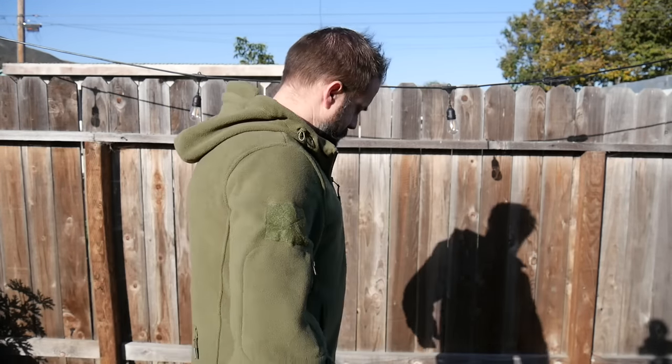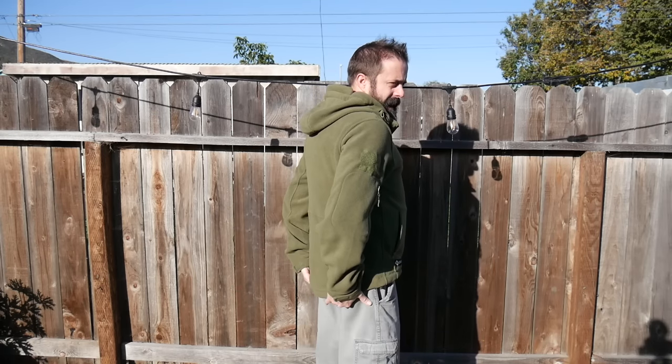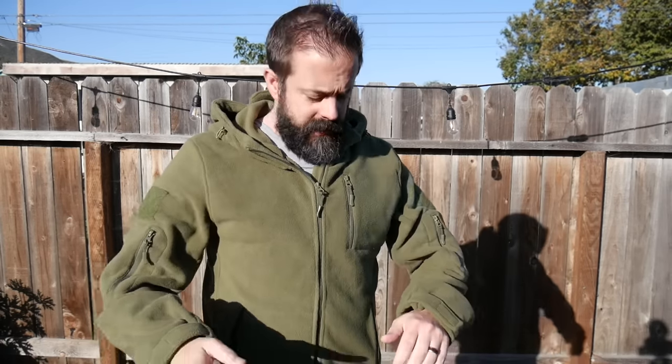It is full hood as well and adjustable. It comes down pretty far on the back too — past my butt, which is great. It does have elastic drawstrings on the waist.